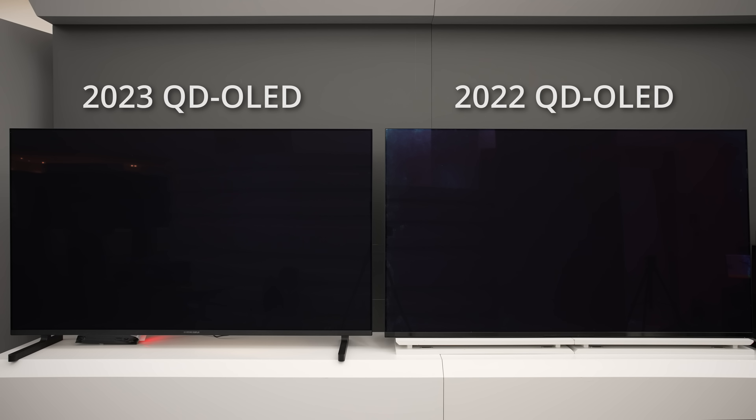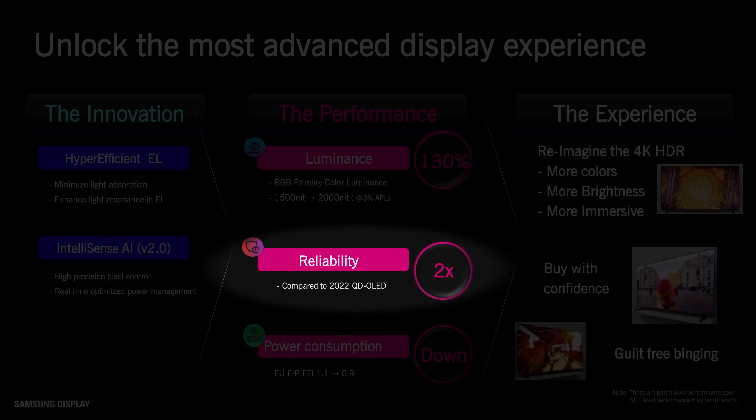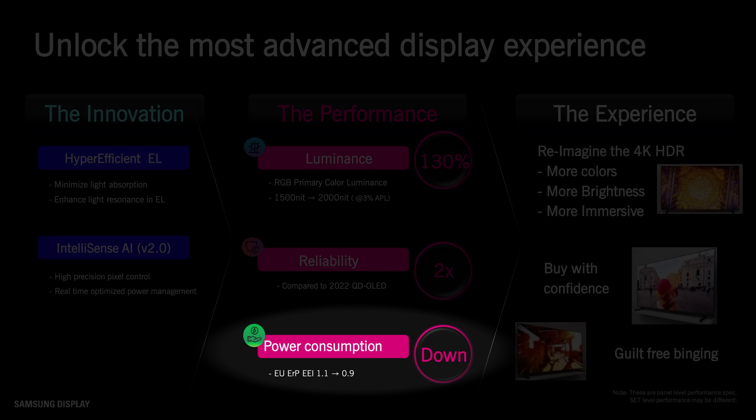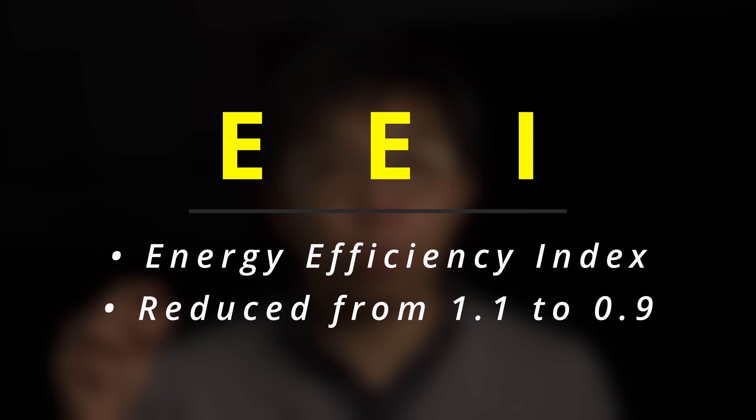Samsung Display said that the anti-glare coating has been improved to produce a more neutral hue, instead of the reddish tint observed on last year's QD OLED. Besides delivering higher luminance, Samsung Display's new QD OLED panel for 2023 will also be twice as durable as the company's first-generation product, while consuming less power to satisfy EU power regulations, with its EEI — Energy Efficiency Index — dropping from 1.1 to 0.9.